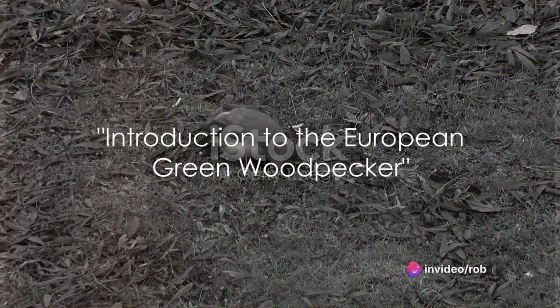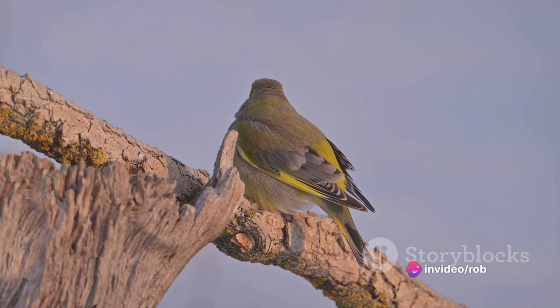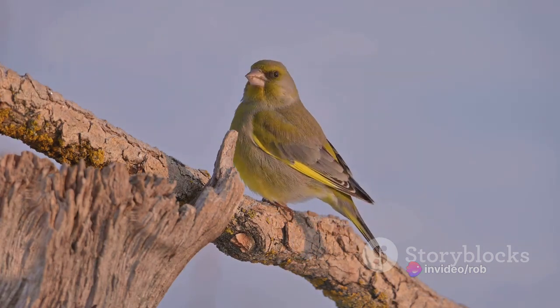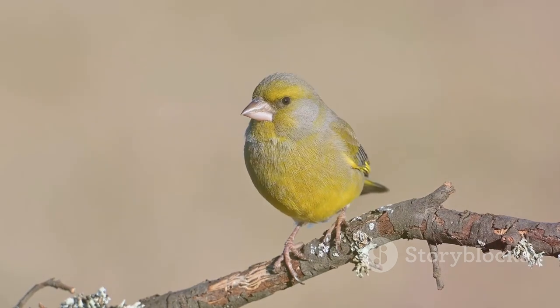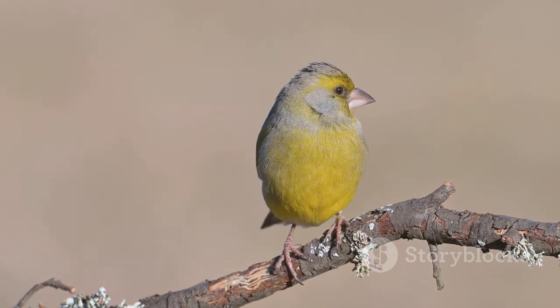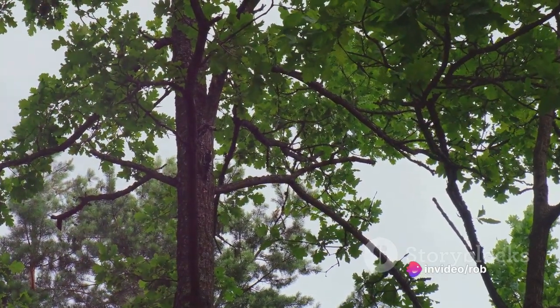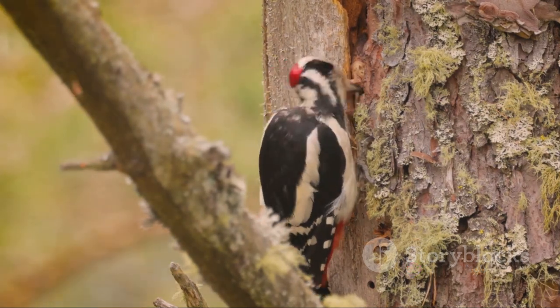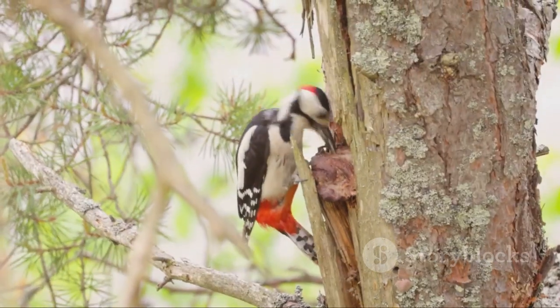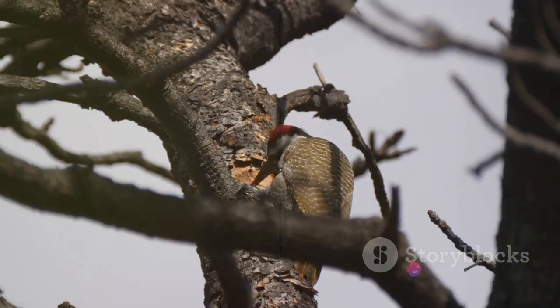Ever heard of the European Green Woodpecker? It's not your everyday woodpecker. This remarkable bird, a resident of Europe and parts of Asia, stands out from the crowd of its woodpecker peers. With its vibrant green feathers and distinctive laughing call, it's impossible to overlook. But it's not just about the looks or the sounds — the European Green Woodpecker has a tale to tell that is as unique as its appearance. So why is the European Green Woodpecker so special? We're about to find out.